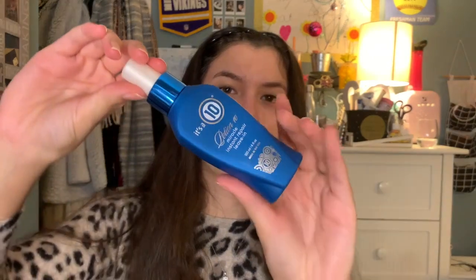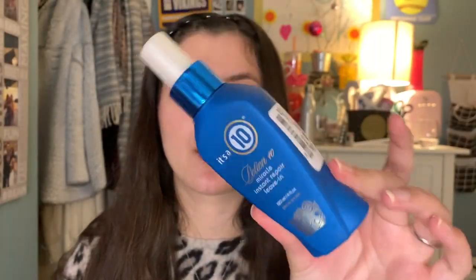The next item I got was actually from TJ Maxx — it's the It's a 10 Potion 10 Miracle Instant Repair Leave-In. It smells really good and it actually makes my hair feel super soft. I sprayed it in my hair after a shower and it makes my hair feel great. It's supposed to detangle, prevent breakage, add shine, moisturize, heat protect, defrizz, and strengthen hair. It's just a nice product that I spray on my hair.